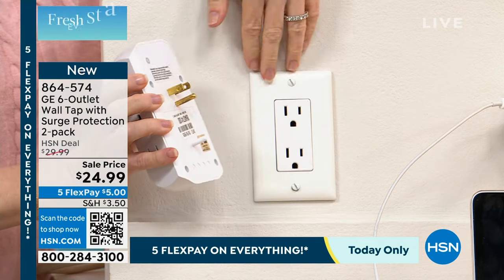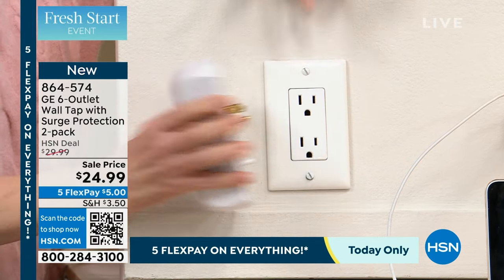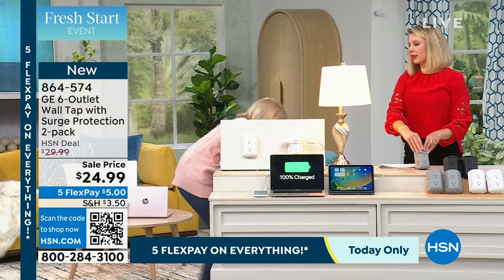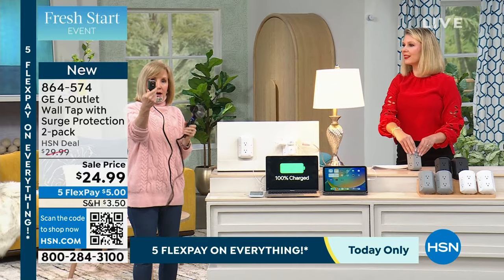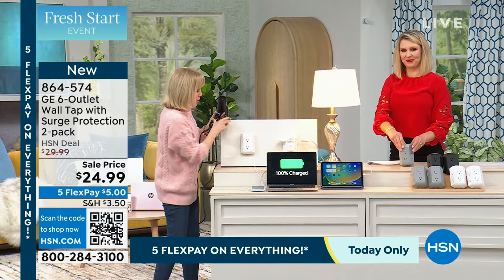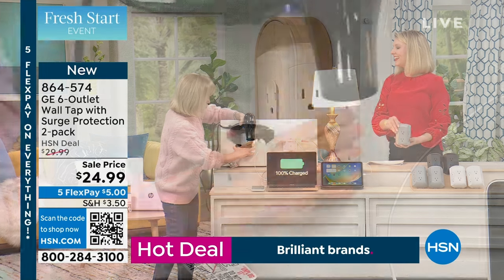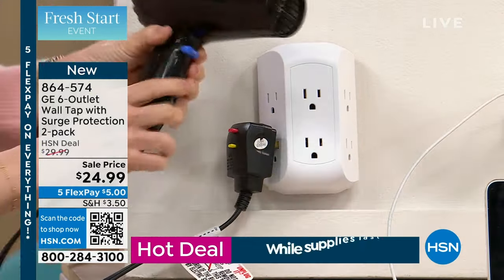In case you blinked, I'm going to show you again. It turns your one outlet into six surge-protected outlets. Everything has these big hunky wall blocks — your computer, your laptop, the phone. I took the biggest one I could find, the blow dryer. You can plug this in and you still have space. You've got one, two, three, four, five left over.